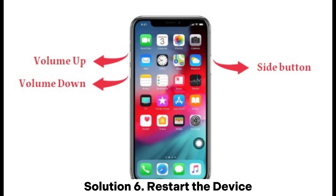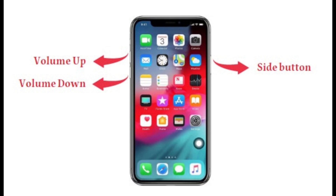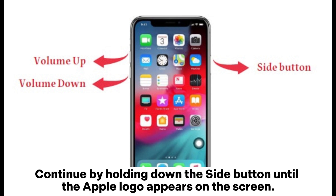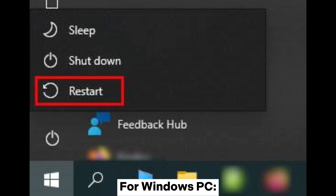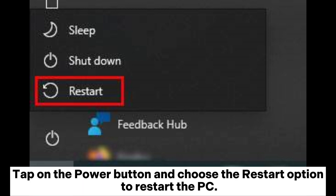Solution 6: Restart the Device. A simple restart can help, as it refreshes your device's memory and eliminates unknown errors. For iPhone 8 and newer models, swiftly press and release both the Volume Up and Volume Down buttons, then hold the side button until the Apple logo appears. For Windows PC, tap on the Windows icon, then tap the Power button and choose Restart.